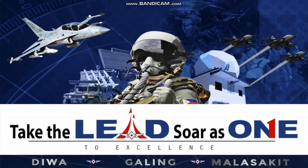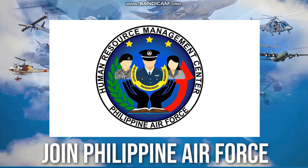Take the lead, soar on to excellence. This is from the Human Resource Management Center, Philippine Air Force. So what are you waiting for? Join the Philippine Air Force.